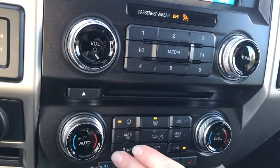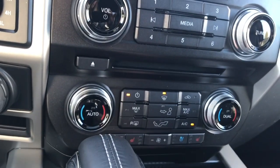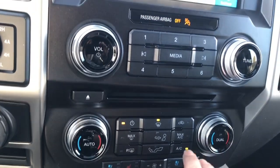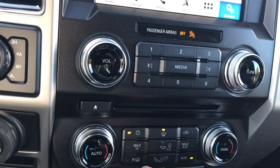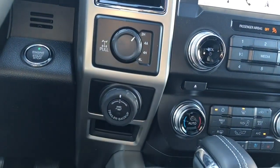You have dual climate control for driver and passenger as well as heated and cooled seats for driver and passenger. Fans in the center, AC, max AC, as well as front and rear defrost. Off to the side, 4x4 locking differential and your pro trailer back-up.